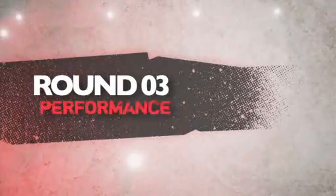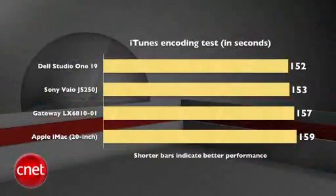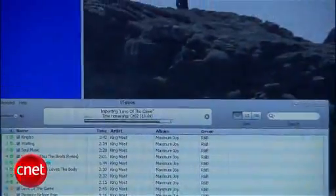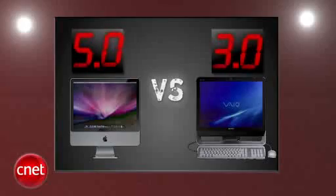Next round is performance. There's nothing to hide here — the iMac dances all over the VAIO, beating it in three of our four major tests. Compared to every other all-in-one, Sony ended up last in three of the four tests, and the iMac more than doubled it in our most telling one: multimedia multitasking. It's a unanimous decision — the iMac gets a perfect five and the VAIO gets a three.